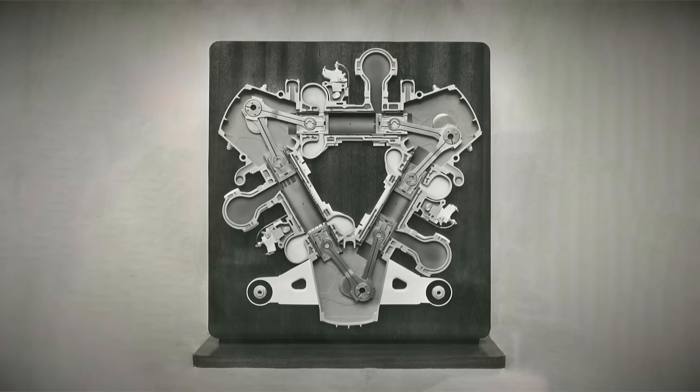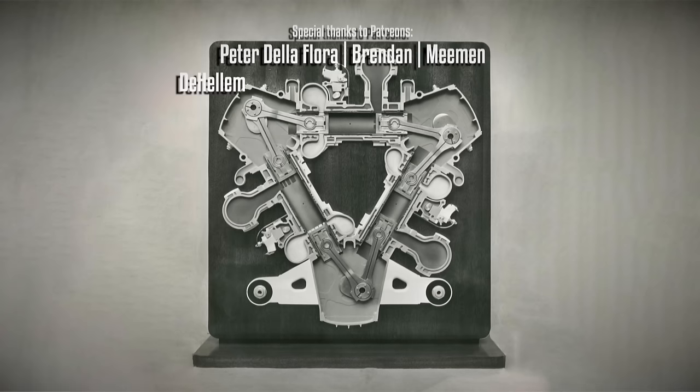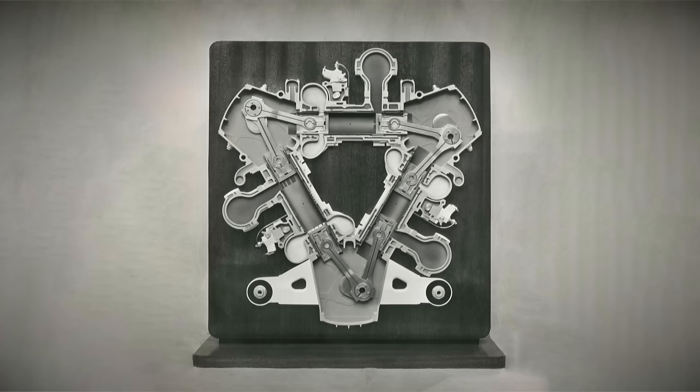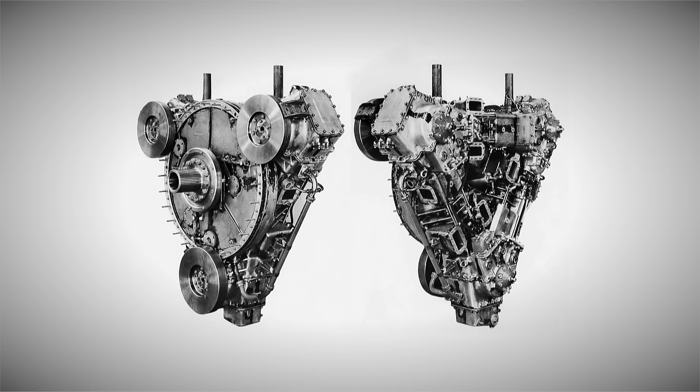Napier opted to utilize the opposed-piston concept in a triangular arrangement, incorporating three banks of cylinders arranged in six rows. This innovative design had 18 cylinders, requiring the use of three crankshafts and fork-and-blade-style connecting rods for the two-stroke diesel engine. The viability of this concept was initially tested with a single-cylinder prototype in December 1946, followed by a three-cylinder E-130 Deltic prototype in May 1947, showcasing the unique qualities of the delta shape.